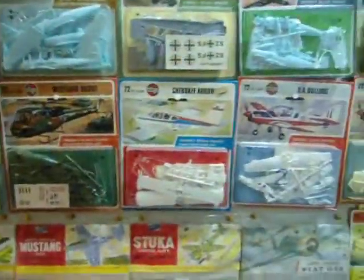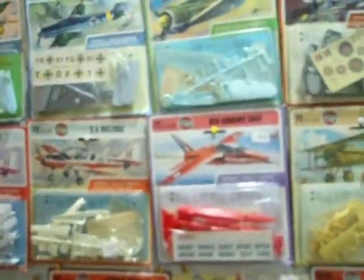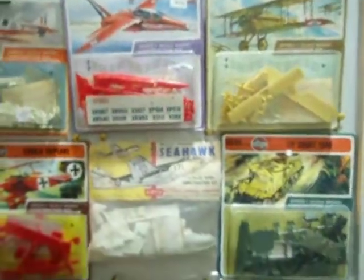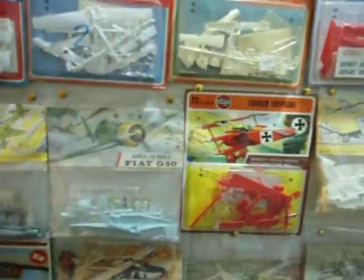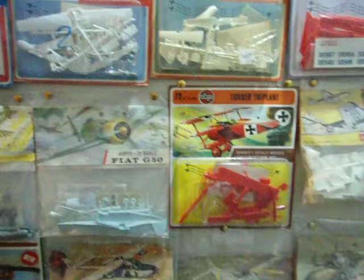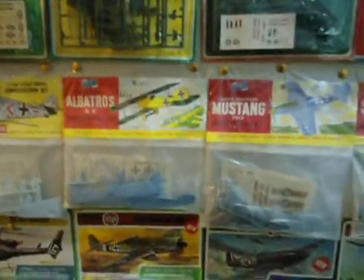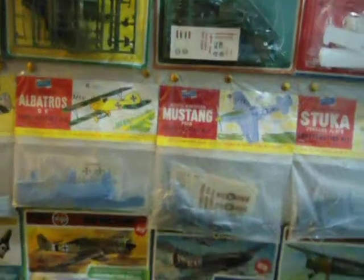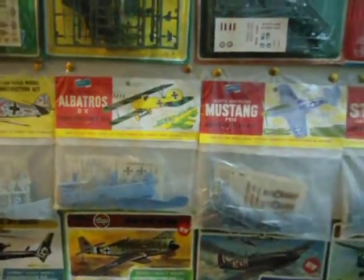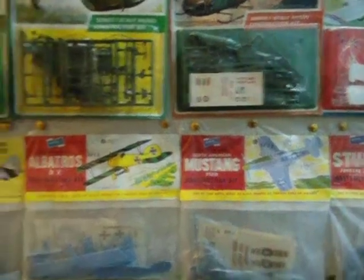I'll just come back a bit — there are around about 30 to 40 on the wall here. Going across: there's the Red Baron, Baron von Richthofen and his Fokker triplane with the triple wings, the Stuka, Mustang, and Albatross. They were actually first issue Airfix kits from the late 1950s — the first issue with the Scroll Airfix logo, blue logo, the Scroll.